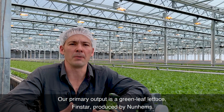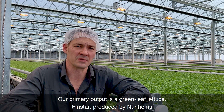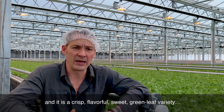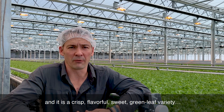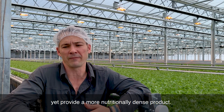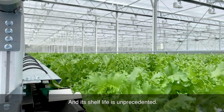Our primary output is a green leaf lettuce, FinStar, produced by Noodels. We cultivate this at a very high density, and it is a crisp, flavorful, sweet green leaf variety. It can be substituted for romaines and icebergs, yet provide a more nutritionally dense product, and its shelf life is unprecedented.